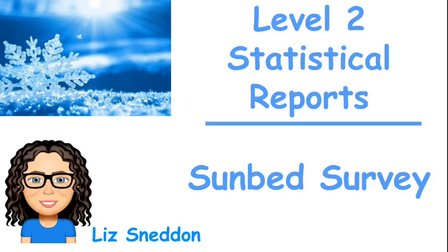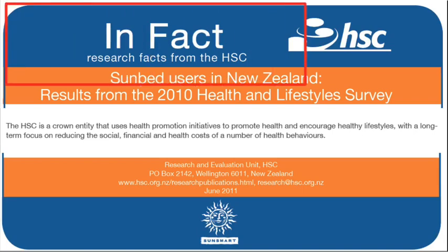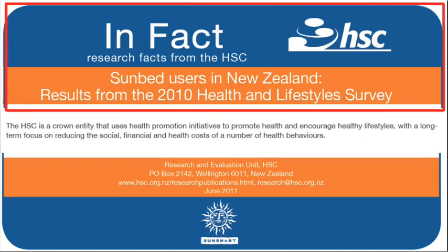Let's have a look at the Sunbead survey. We're going to start by looking at the title and purpose of this report. I've grabbed a couple of snapshots of some important information, starting with the top here. We know this is about Sunbead users in New Zealand — that's what the survey itself is about.